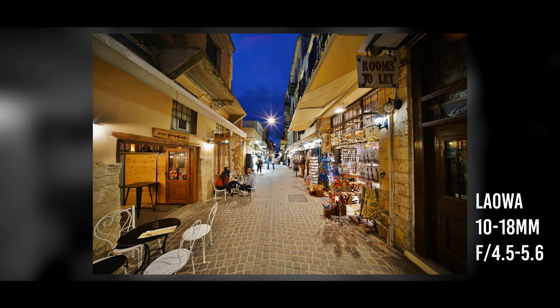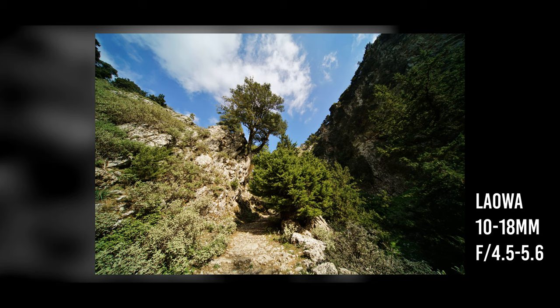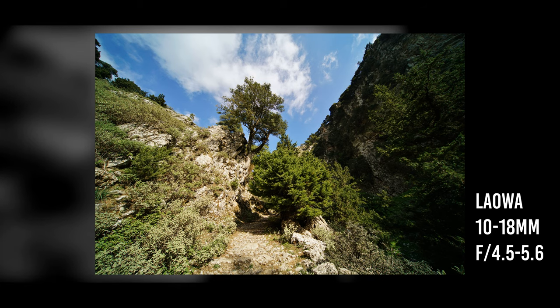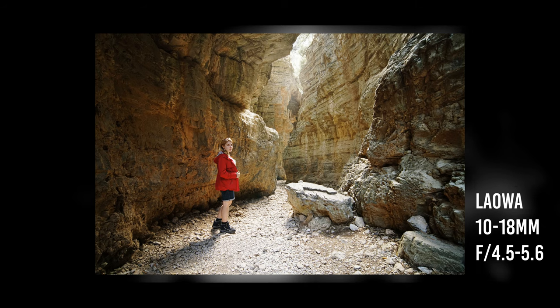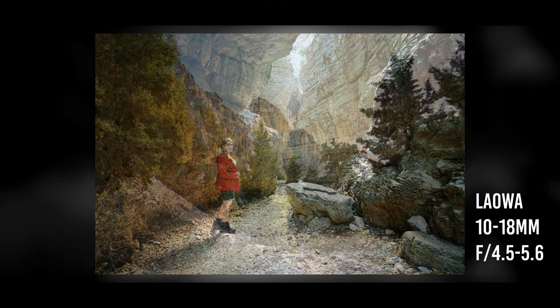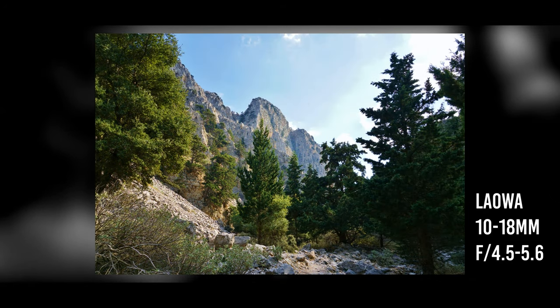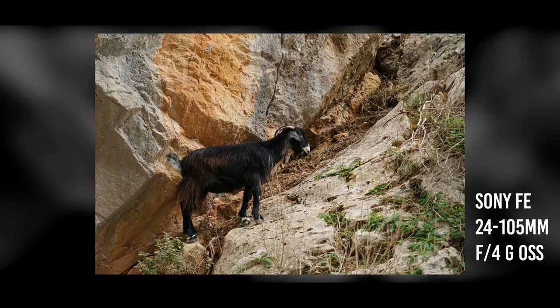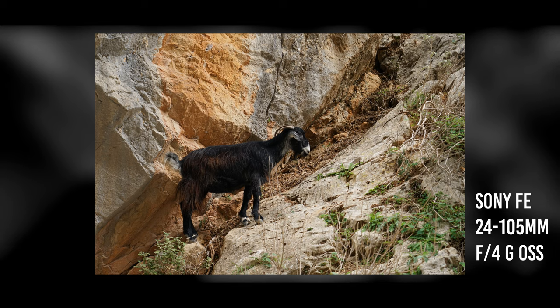Crete is also well known for its exciting gorges, which offer some dramatic hiking opportunities. This is Imbros Gorge — it's not quite as spectacular as the world-famous Samaria Gorge, but my wife was five months pregnant at this point and we didn't want to be hiking too far, and the views and the wildlife we saw everywhere was breathtaking. Another great opportunity here for getting out your ultra-wide-angle lens.